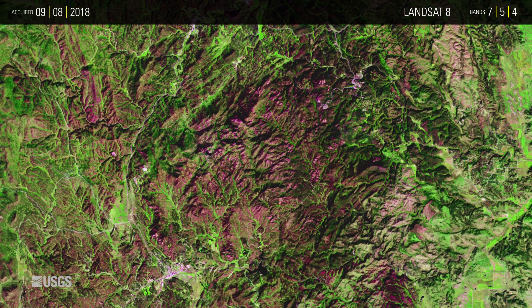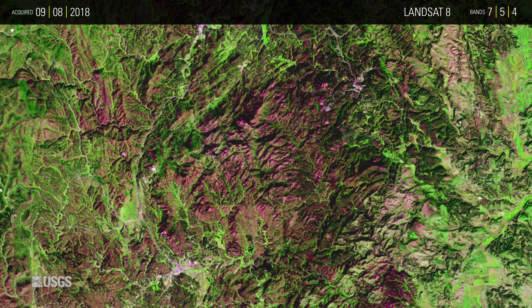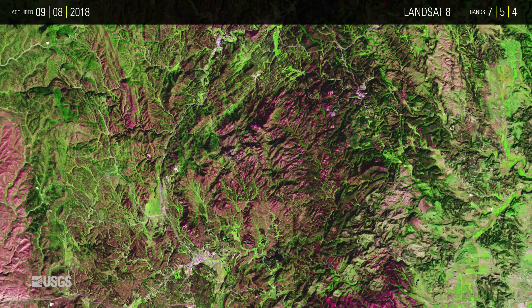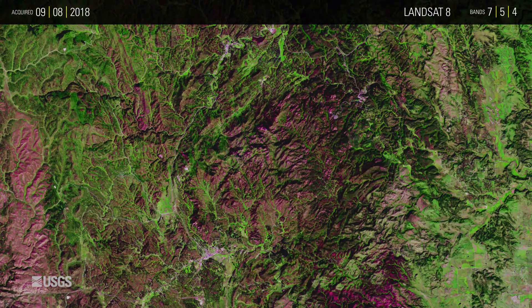In 2018, precipitation in the Black Hills was above normal and the beetles have remained at normal levels. The damage is done, however, and current Landsat imagery still shows the degraded forest.